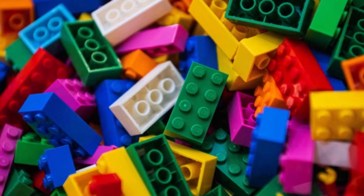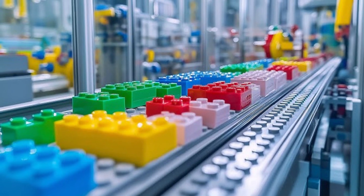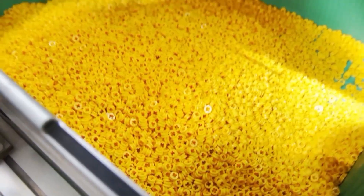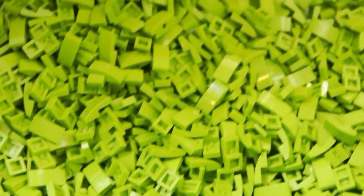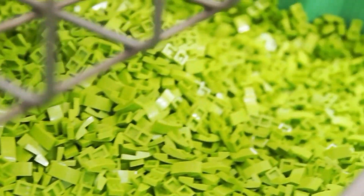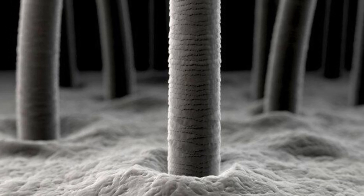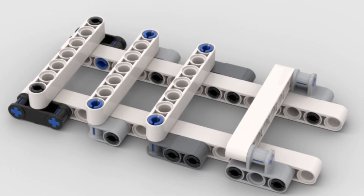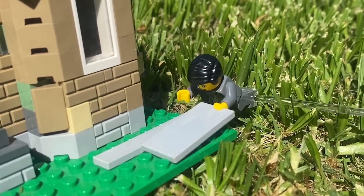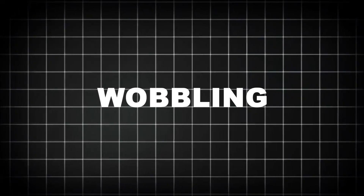LEGO isn't just a toy — it's a system. Every brick ever made, going back to 1958, is designed to fit every other brick, perfectly. That's over 60 years of cross-compatibility. And it all comes down to one word: precision. Each LEGO brick is manufactured to a tolerance of just 0.002 millimeters — 20 times thinner than a human hair. This is what gives LEGO its legendary clutch power: the satisfying snap when two bricks connect and the firm hold that keeps them locked in place. This level of accuracy means no warping, no wobbling, no forced connections.